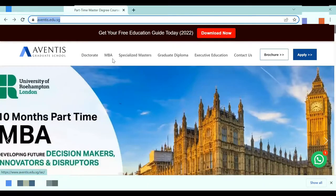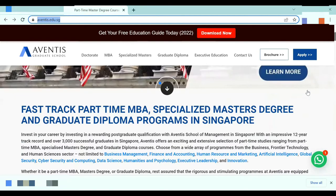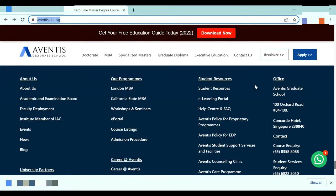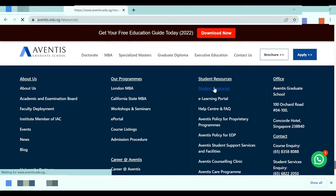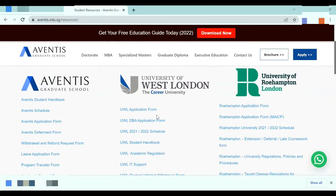Firstly, go to the Adventis Graduate School website and scroll all the way down until you see Student Resources. Once you see Student Resources, click the link. Under Adventis Graduate School, you may access all the relevant information here and you can see the Adventis schedule as shown.